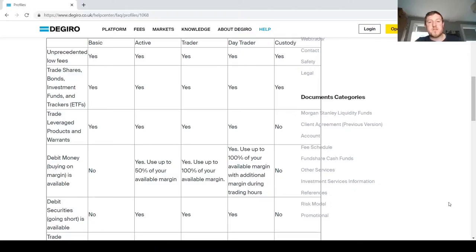Another positive is they have loads of different account types to suit whatever your need is. There are five different types: the Basic, the Custody, the Active, the Trader, and the Day Trader. The Custody account gives you access to stocks and ETFs, but as you go up to the Active or Trader accounts you get access to margin and more complex products such as options and leveraged products. I'll leave a link to this table below so you can decide which account suits you best before signing up.